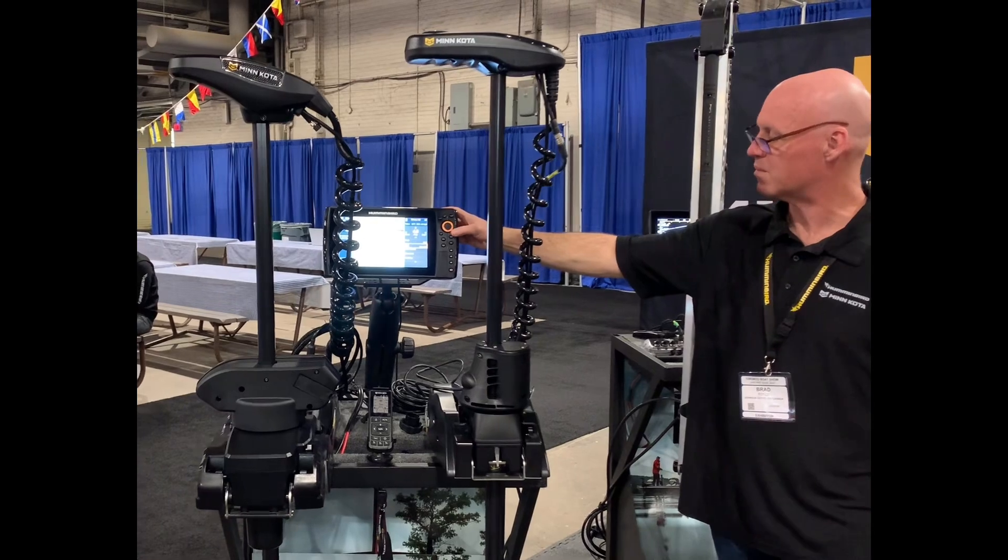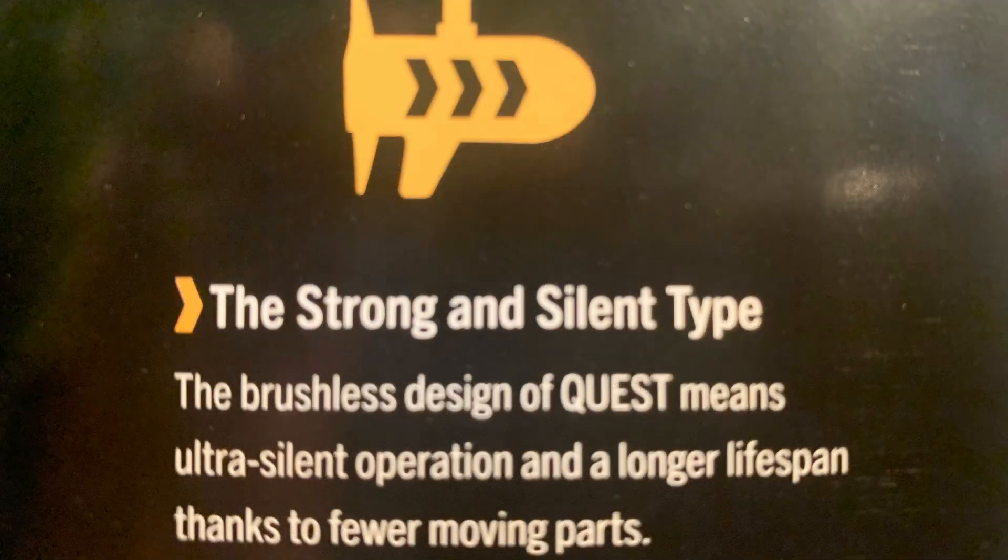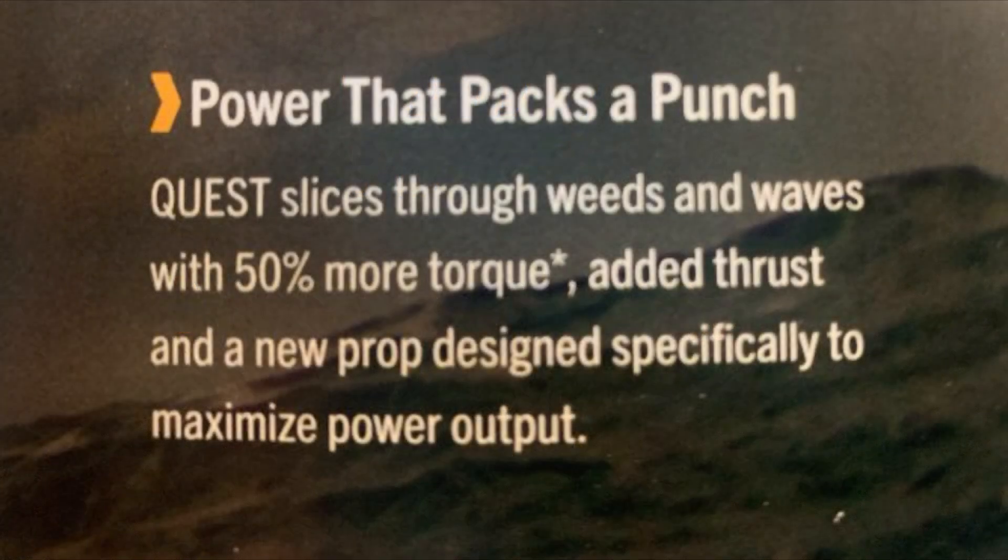This motor is worth its weight in gold in rough water. Today's video will emphasize the long-awaited, re-engineered Minn Kota Altera Quest. The Quest series uses brushless technology in the lower unit. The brushed Altera will also be featured to a lesser extent. You still have the option to purchase either Altera. The brushless Altera Quest will be quieter and have a longer life expectancy. Quest has up to 50% more torque, plus combined added thrust and a new prop design to maximize power and speed.